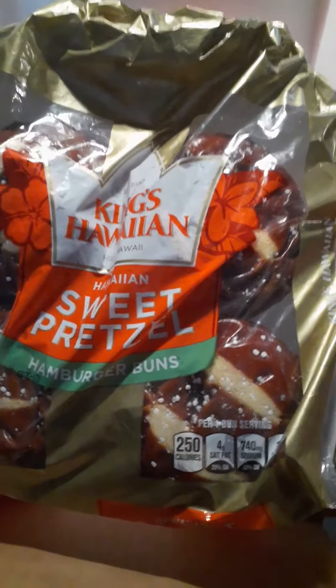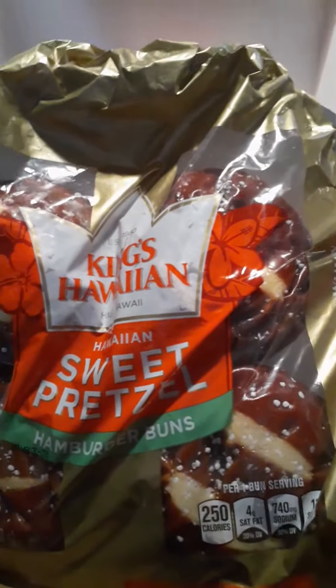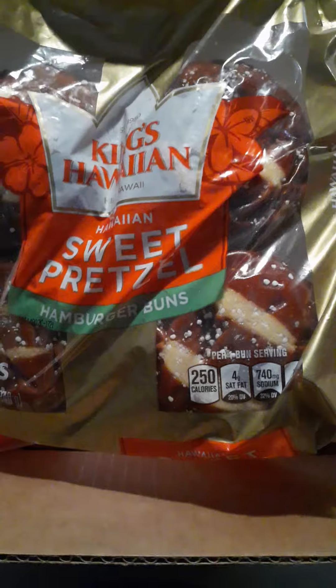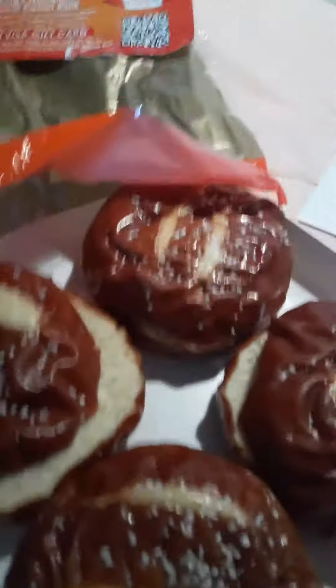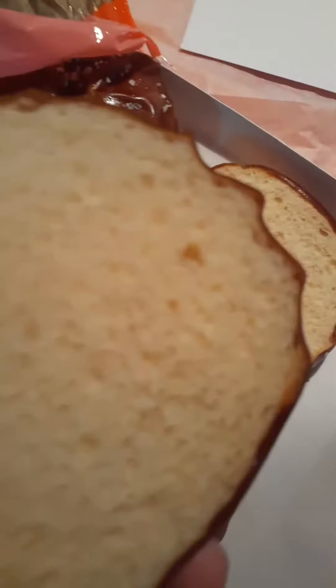I'm telling you, it smells wonderful and I like pretzel bread and I like King's Hawaiian. So I've got it out of the package for you. This is actually a really great pretzel bun. I know it doesn't look so awesome, but it smells amazing, it tastes amazing. It's really sweet — it's King's Hawaiian bread — and it's got the pretzel taste going for it.